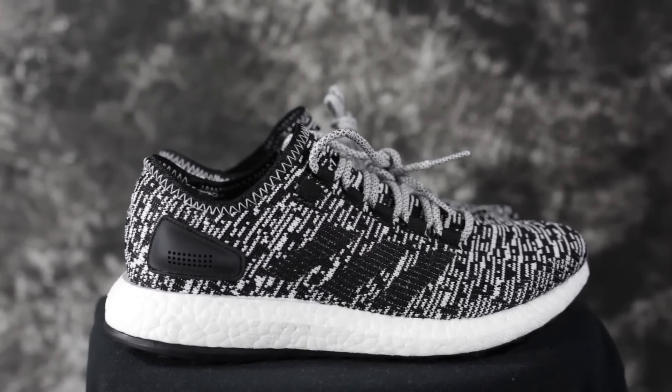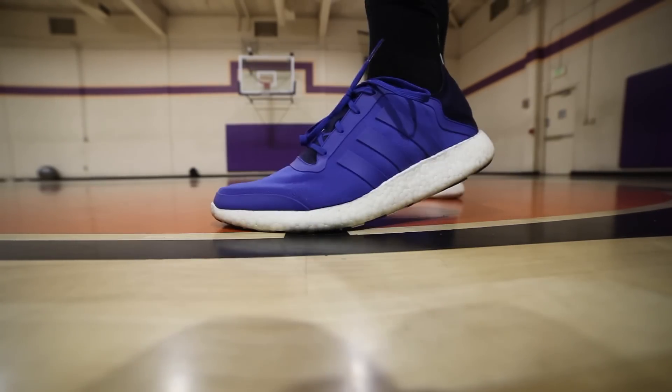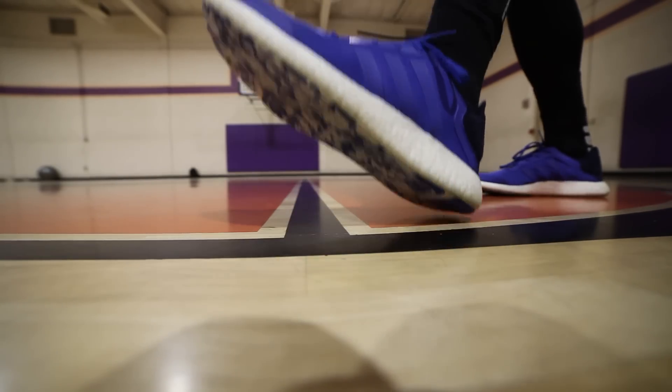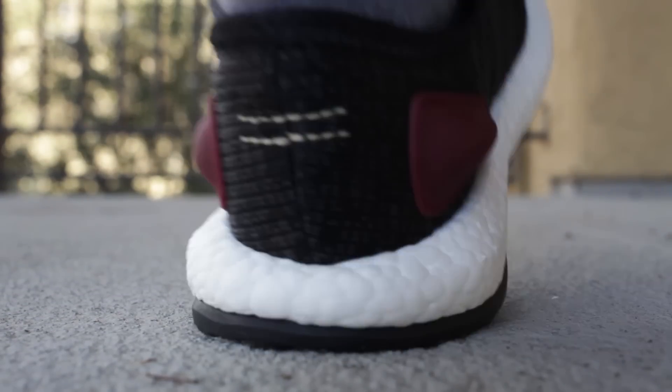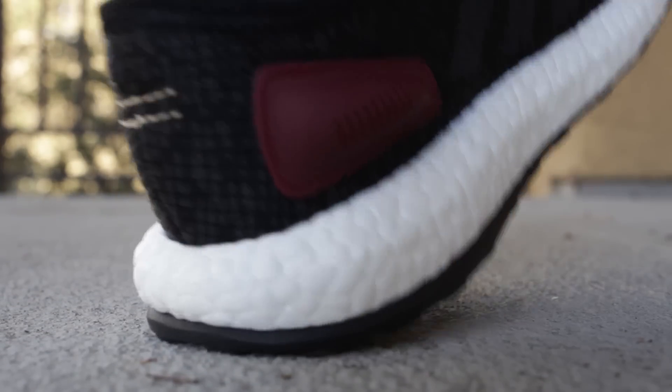Then there's the Pure Boost ZG and the regular Pure Boost — the new one that came out this year and the older one. I'm losing track of Pure Boost names — they've got like the 2M 2017. All the Pure Boosts are pretty similar: nice thick heel, you can't feel the forefoot much at all. But it's definitely way better than the NMDs. Super comfortable and really soft boost. The regular one you can feel a little bit in the forefoot, but definitely not as much as the Ultra Boost or the ZG's. The heel on the older one is better than the newer Pure Boost, but they're both good.